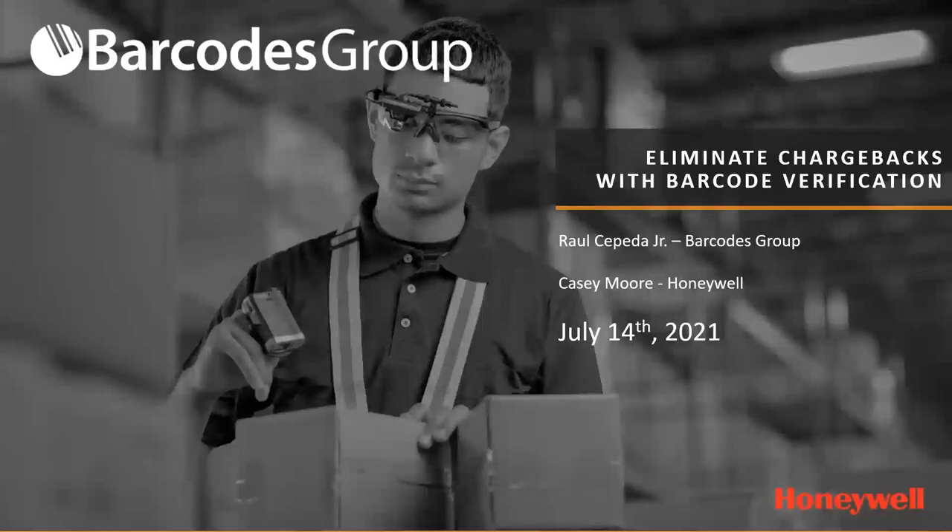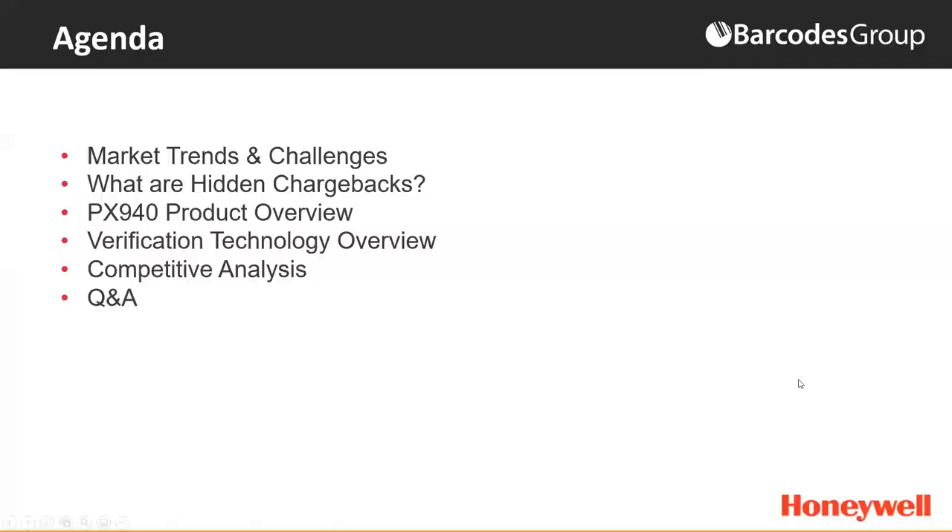Hi, thanks everyone. Thanks Raul, and welcome to our webinar around our PX940 verification printer. Here's a look at our agenda for today. We'll be going through some market trends and challenges, what are hidden chargebacks, our product overview with the PX940, our verification technology with one of our leading solutions architects, Hogan, and then a competitive analysis, rounded out with a Q&A.